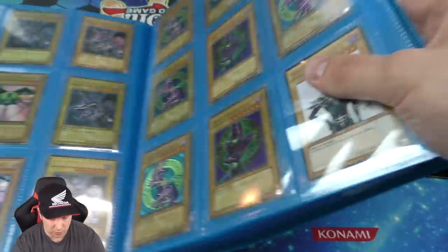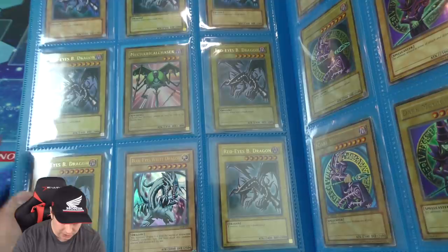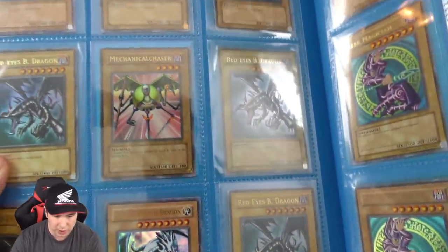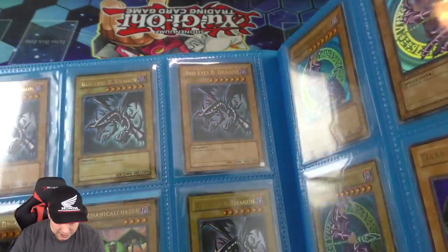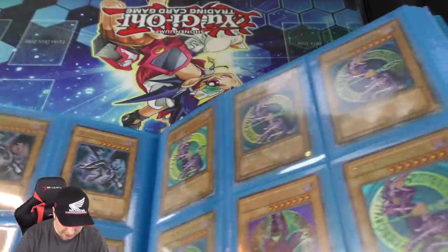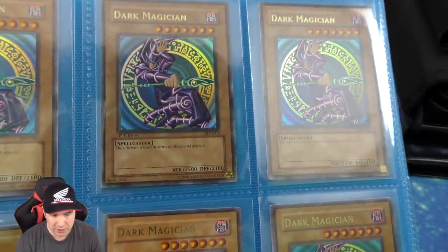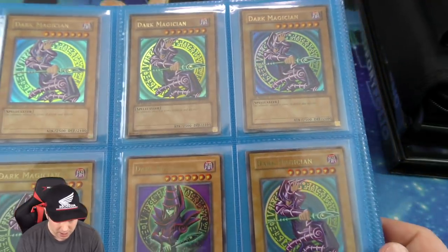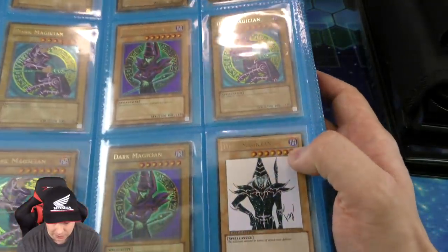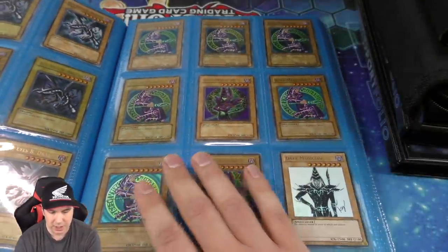Moving over to page number two, we have more LOB cards — some LOB Red Eyes Black Dragons, a TP1 Ultra Mechanical Chaser right there, some more Red Eyes, this one's LOB and first edition, very hard to come by. We have a structure deck first edition Dark Magician, a couple of those — a whole playset on top. Some more LOB Dark Magicians, the jump promo which is absolutely gorgeous, and another structure deck Dark Magician.